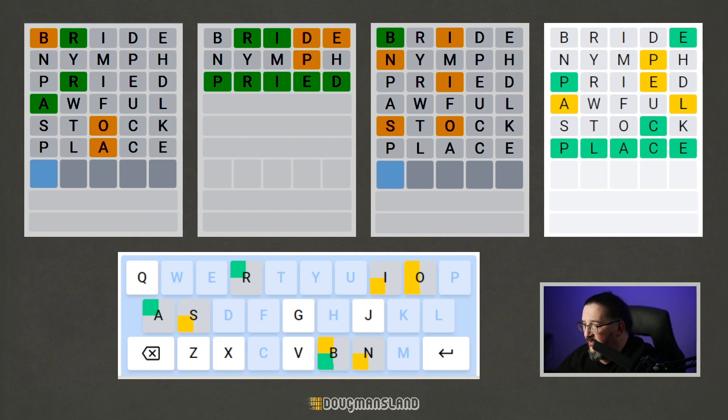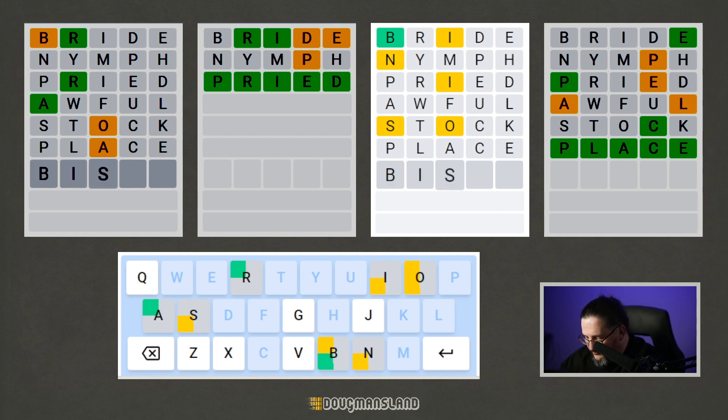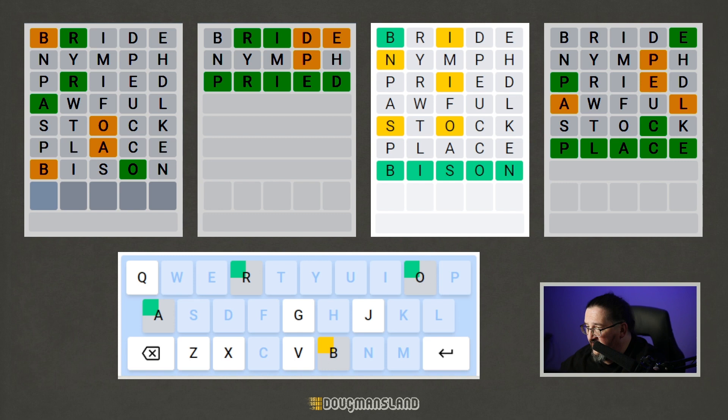Now let's pivot back to the third. We haven't looked at that yet. We have the B and we have I, N, O, S — so we have all the letters, we just have to figure out what the sequence is. Bison! It's gotta be bison. Let's go with bison. It is.